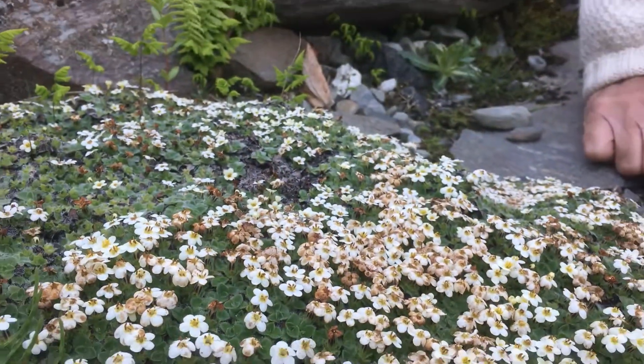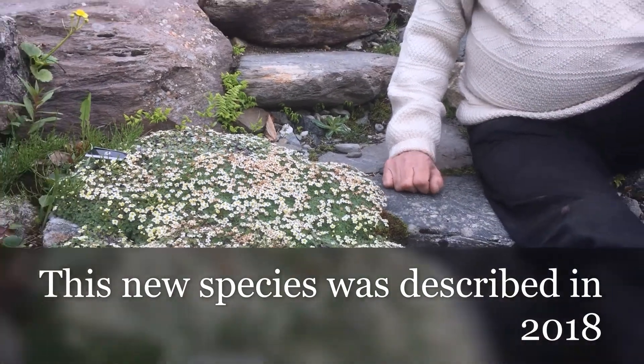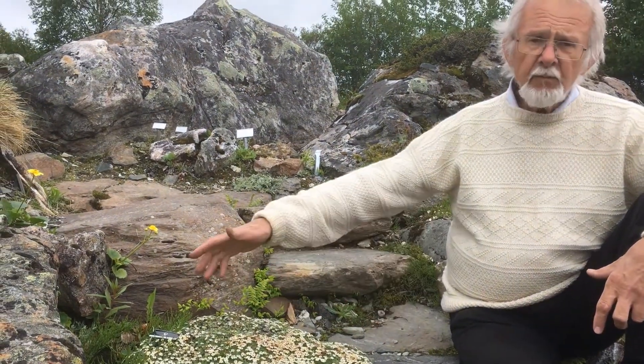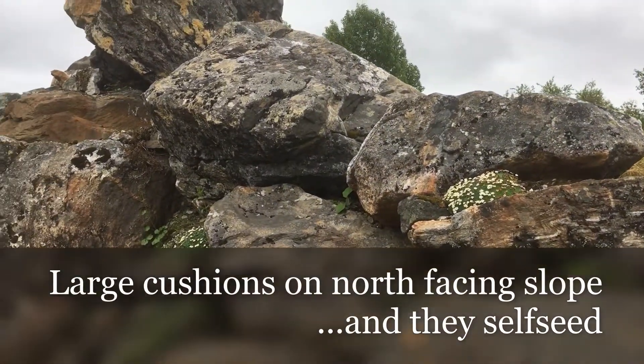New Zealand forget-me-nots are either white or yellow. This is a wonderful species and it was described as late as 2018. It has a wonderful honey smell and they become so large — we have very large cushions here even on north-facing slopes, and they self-seed.